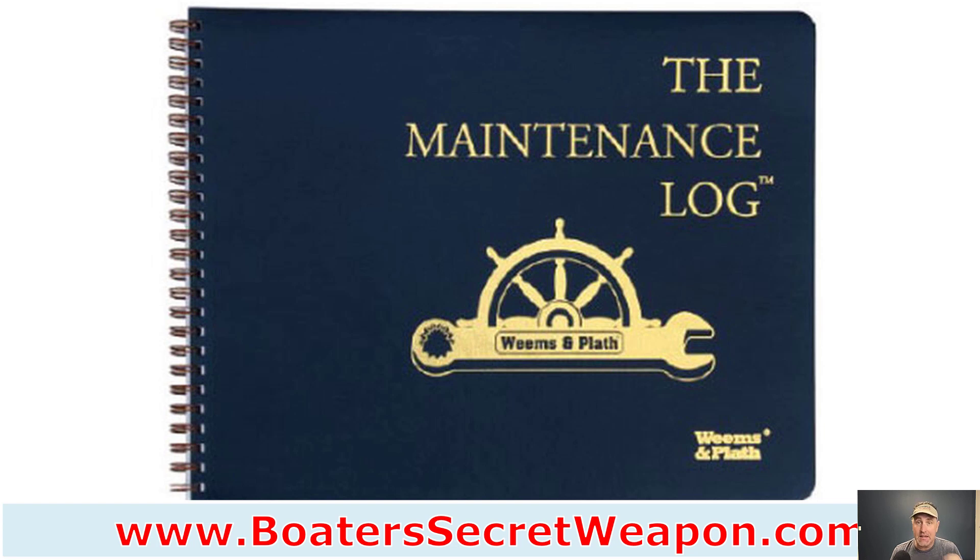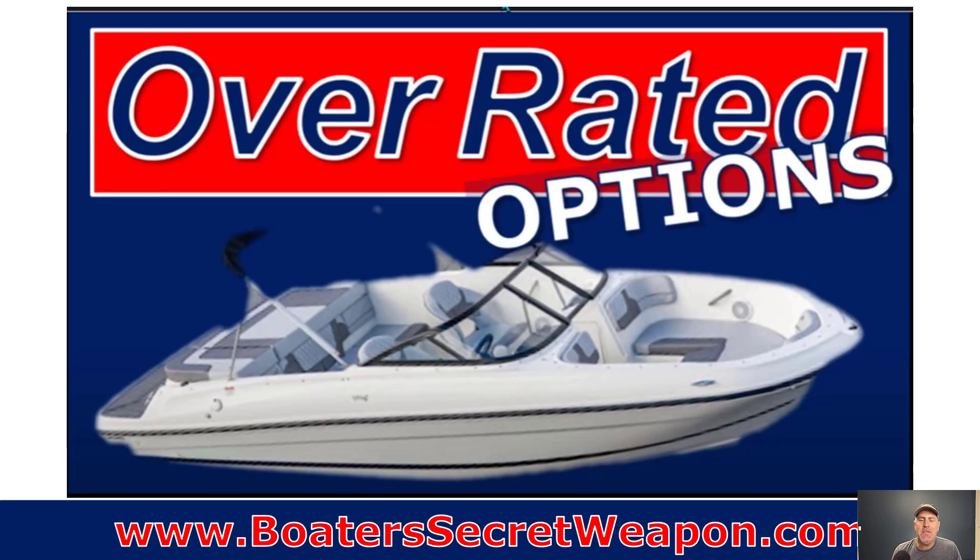That adds a tremendous amount of confidence for the next buyer that this person really, really took care of their boat. That maintenance log and boat binder can help you increase the resale value and the trade-in value, because you can say, listen, this is all the stuff that's already done to the boat. I just did the services. You know you don't have to put any extra money into this boat, because when you take ownership, you're turnkey — you're ready to go.